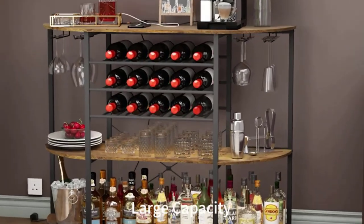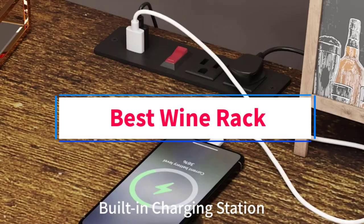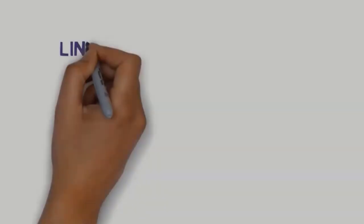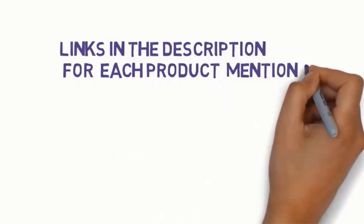Hi everyone, welcome to my channel. Are you looking for the best wine rack? In this video, we will look at some of the 5 best wine racks on the market. Before we get started with our video, we have included links in the description, so make sure you check to see which one is in your budget range.